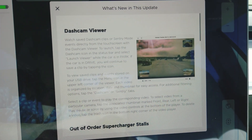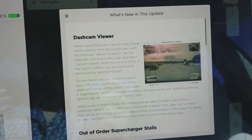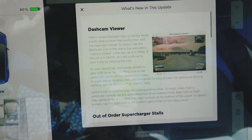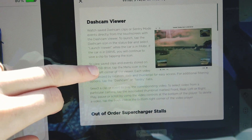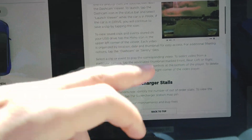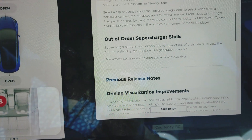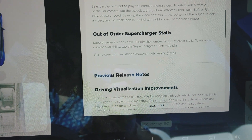The first thing in the release notes: there is a dash cam viewer. I've been waiting for this for a really long time — the ability to look at dash cam footage in the car and review it off the USB stick, instead of having to grab the stick, go into my house, and watch it on the TV or PC. You can actually do that from within the car now, as long as you're in park. It's sorted by dash cam and sentry footage. Also, out-of-order supercharger stalls are now shown, so you don't get confused going to a station with no available stalls.